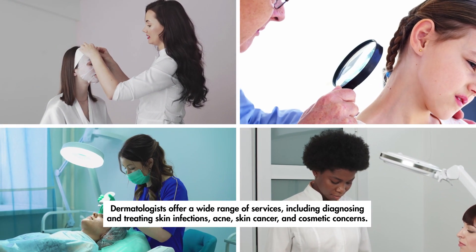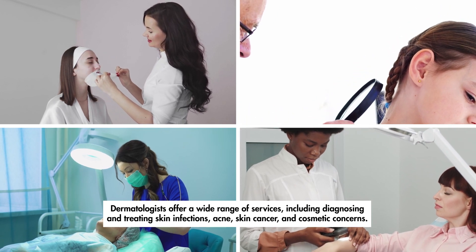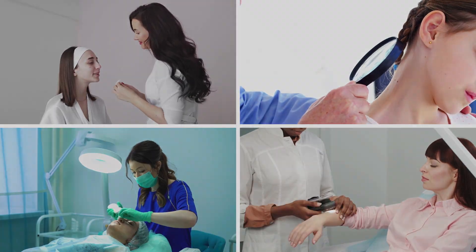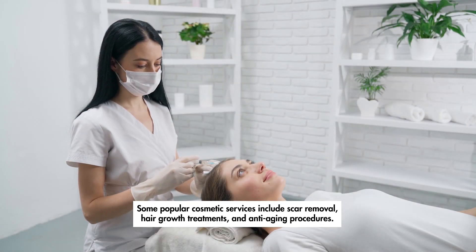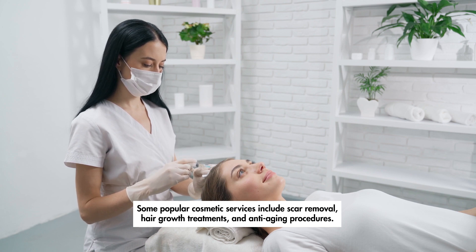Dermatologists offer a wide range of services, including diagnosing and treating skin infections, acne, skin cancer, and cosmetic concerns. Some popular cosmetic services include scar removal, hair growth treatments, and anti-aging procedures.